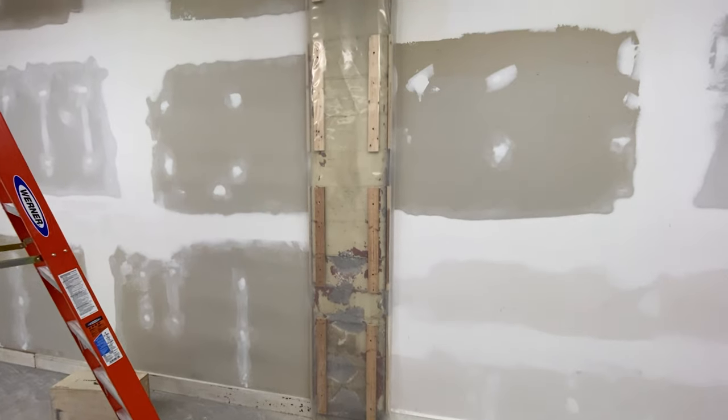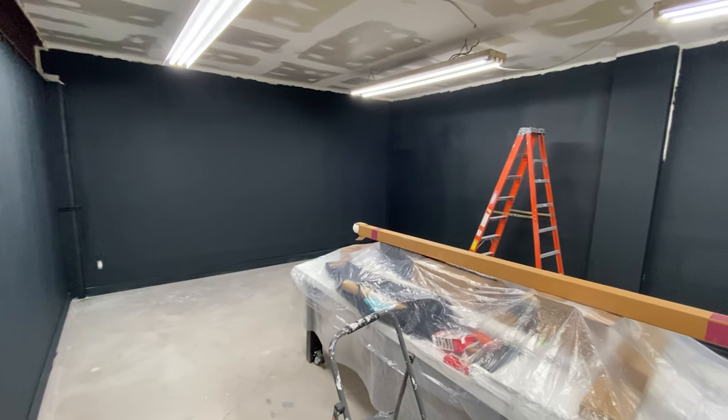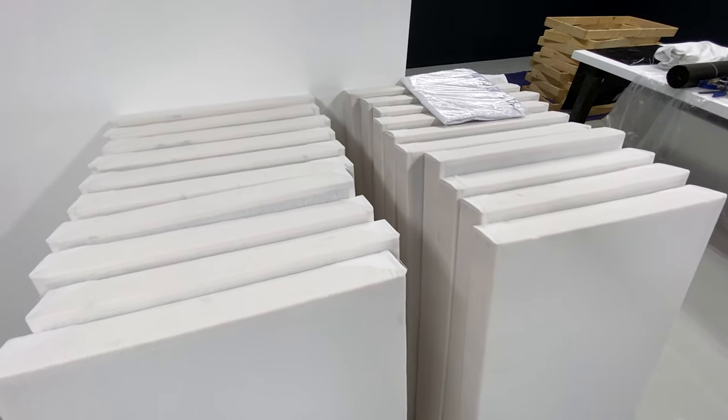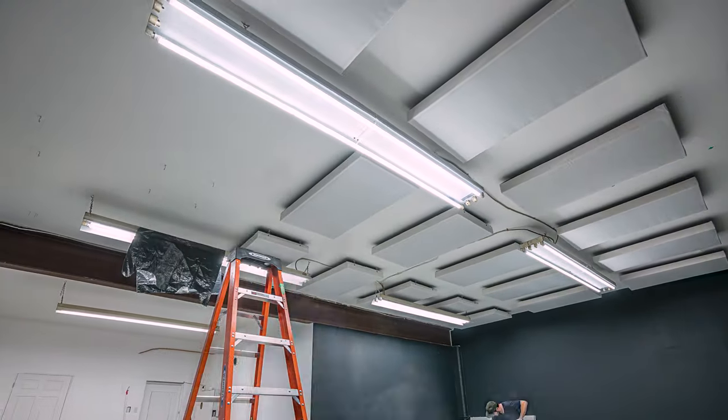It was a lot of framing, drywalling, mudding, painting, building 49 sound panels and installing them on the ceilings and walls, as well as a lot of Home Depot trips. So in this video, I'm proud to say that it is finally done and this is our 2021 studio build.